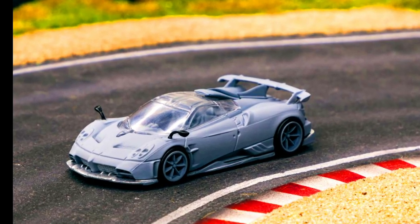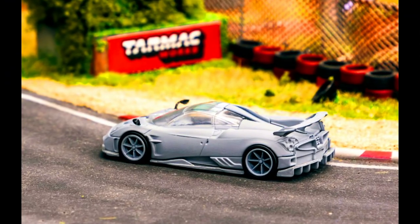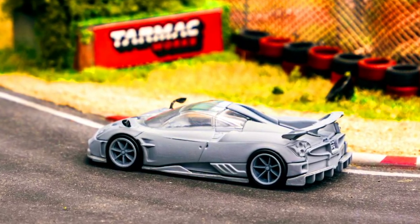Welcoming a sixth Pagani model — the Pagani Imola. The first color version, Rosso Dubai metallic red, is now available for pre-ordering.